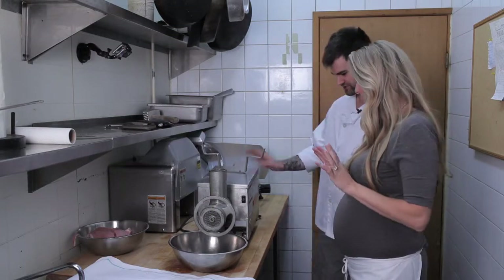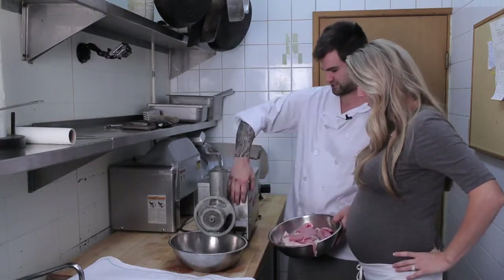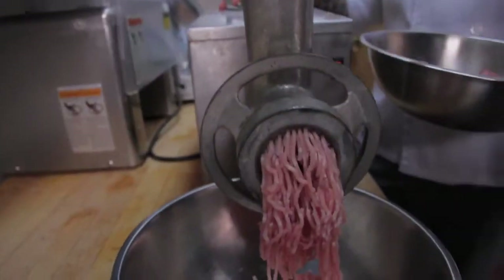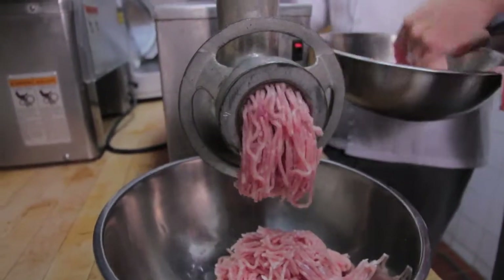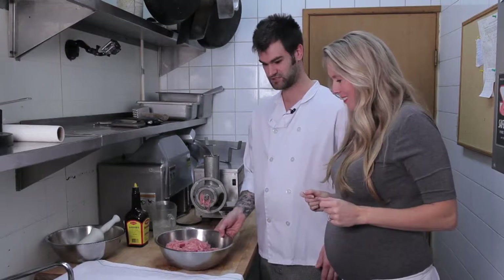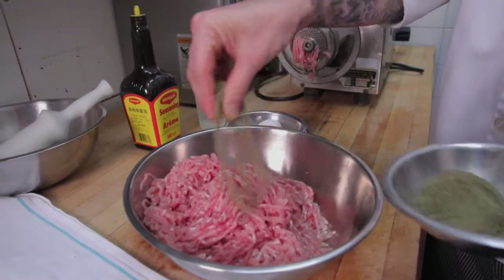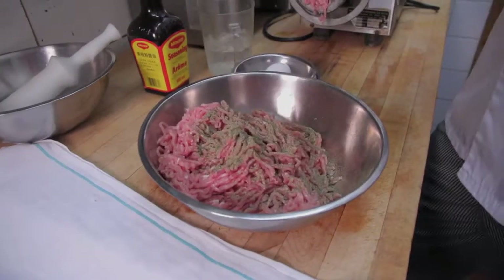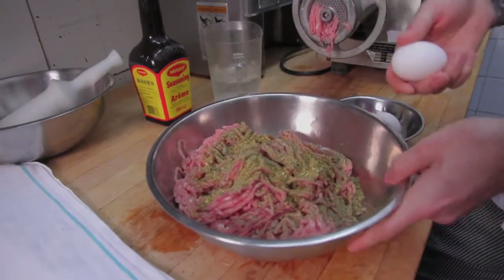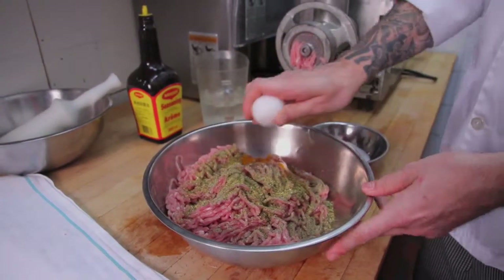We've got our meat grinder all set up, ready to go. From before, all that nice trim that we don't waste from the schnitzel — we're going to grind it. So now we have our ground pork loin. What makes the sausage sausage? It all comes in the seasoning. For roughly two pounds of pork, we've got pepper — about a tablespoon. Fresh marjoram — marjoram is a nice staple for German cuisine, same thing about a tablespoon. And eggs — eggs are used as a binding agent in sausage, that's what keeps them intact. For this amount, two eggs.